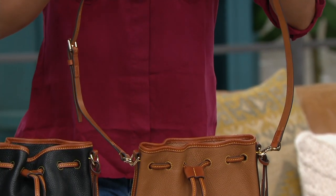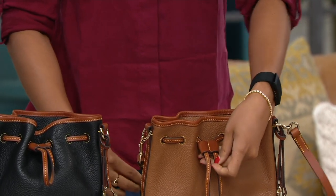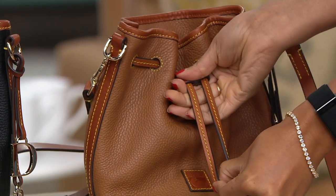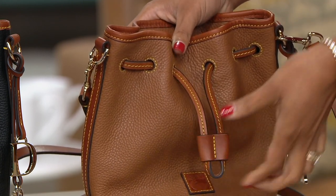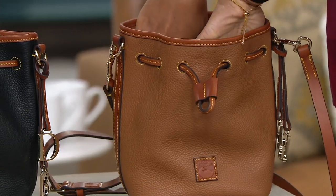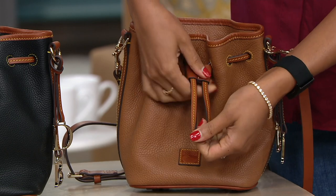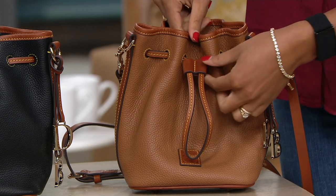Drawstring bags have been around for a very long time and this is a better way to do it because it has a little bit of structure. The bucket bags of the past would just puddle down, but this has that nice ability to stand up on its own even when it's empty. The drawstrings, when you want to open them, glide nicely to give you a wide opening, but when you close them they stay shut — so you don't have to worry about anything coming out. It's a really secure fastening.